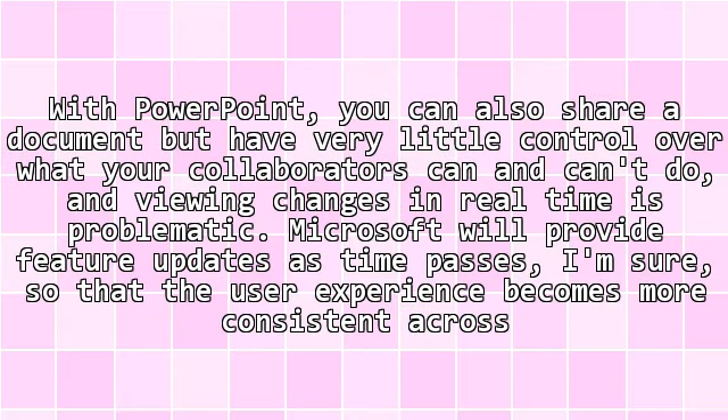With PowerPoint, you can also share a document, but have very little control over what your collaborators can and can't do, and viewing changes in real-time is problematic. Microsoft will provide feature updates as time passes, so that the user experience becomes more consistent across applications.